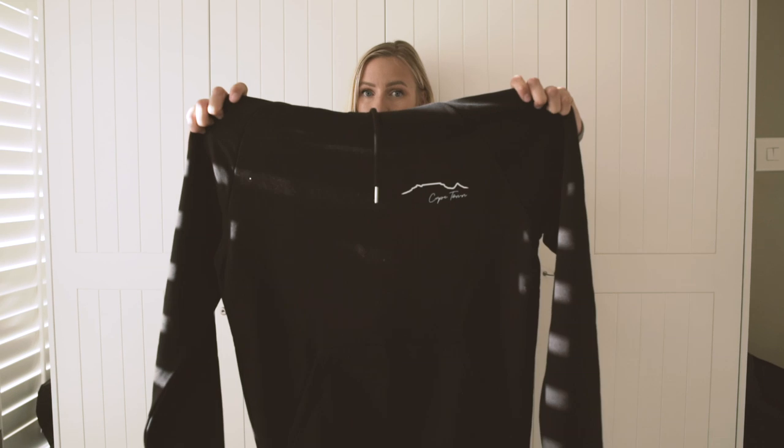I wanted to make a pullover with this phrase just because that's what I always feel when I'm in Germany — I always just want to be back in Cape Town and I always wish I'd rather be at the beach in Clifton than in rainy Germany. Next up we've got this hoodie.